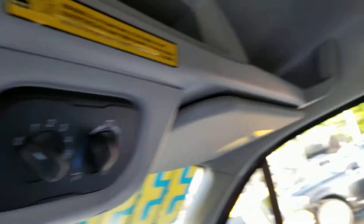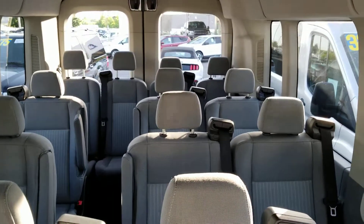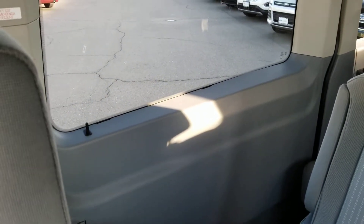You have rear air conditioning — this is the back of the vehicle with air conditioning and vents on the top. It also has a sliding side door with running boards, which I'm going to show you momentarily.